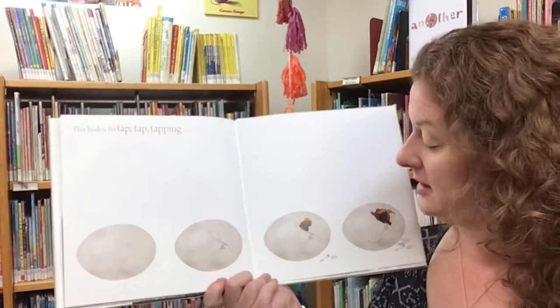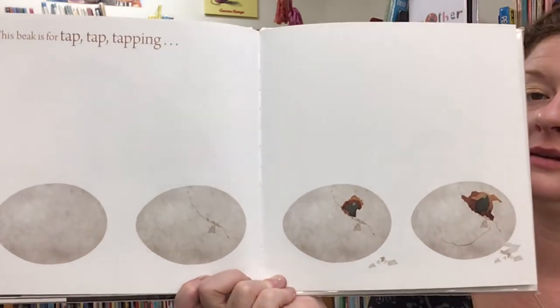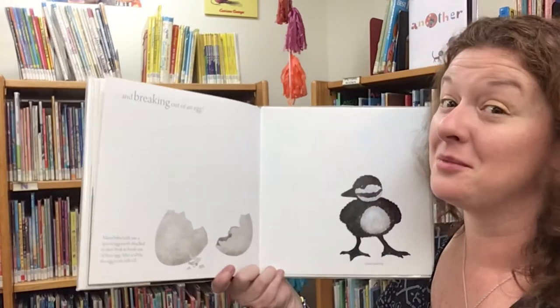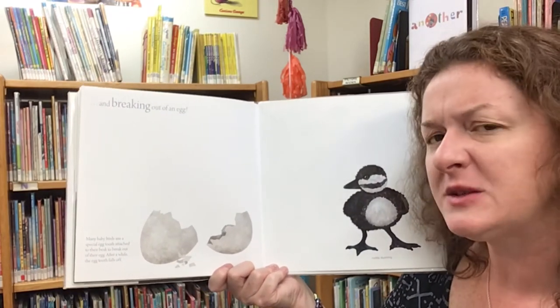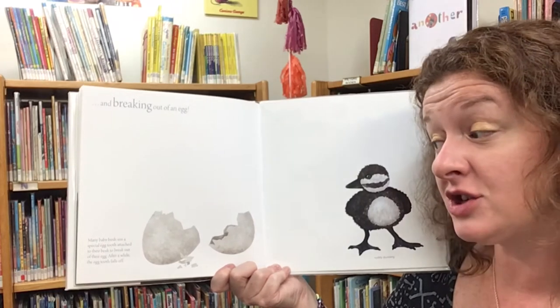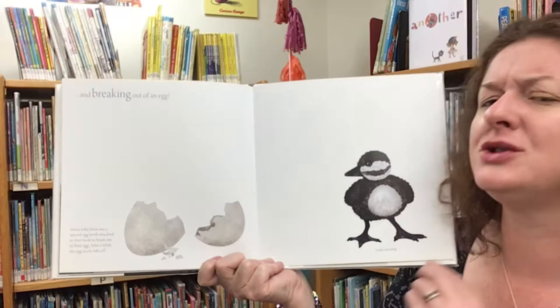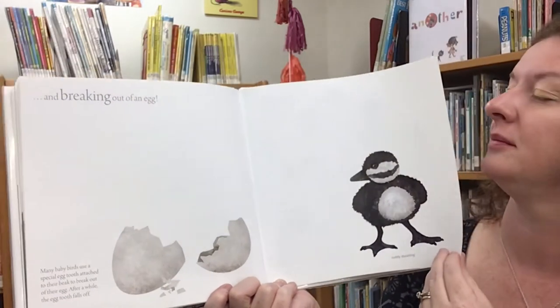This beak is for tap, tap, tapping and breaking out of an egg. Many baby birds use a special egg tooth that is attached to their beak to break out of their egg, and after a while the egg tooth falls off. Pretty impressive — so many different types of beaks!